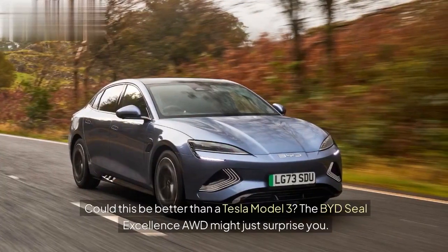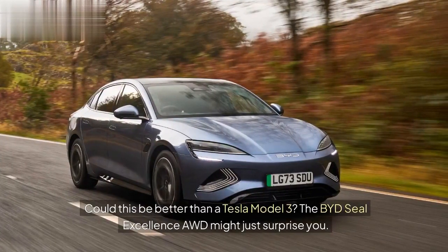Could this be better than a Tesla Model 3? The BYD Seal Excellence AWD might just surprise you.